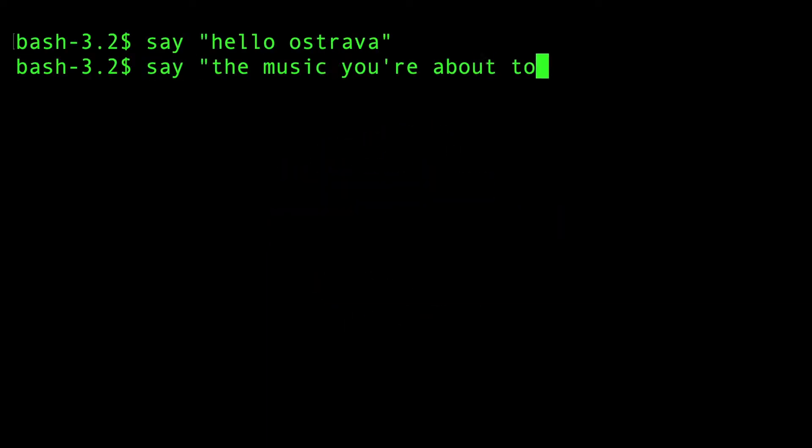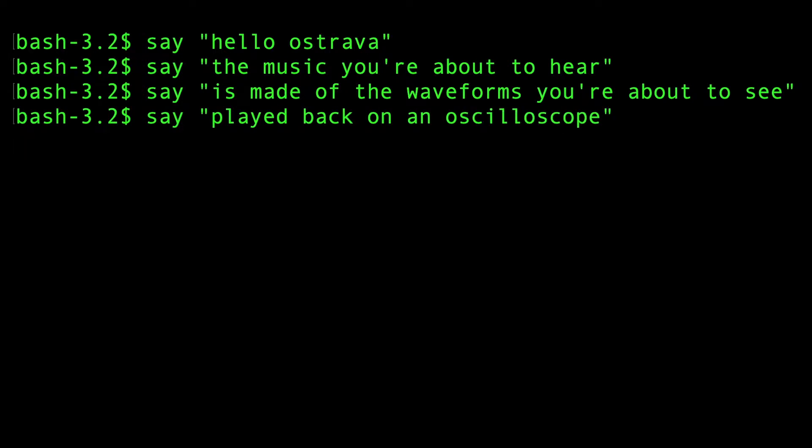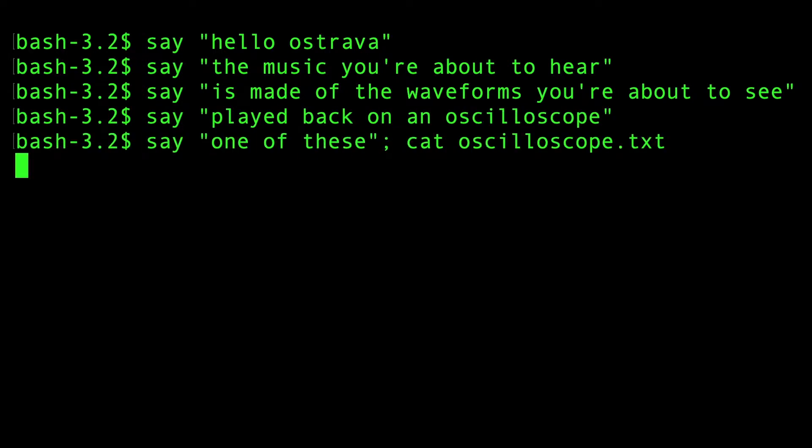Hello Ostrava. The music you're about to hear is made of the waveforms you're about to see, played back on an oscilloscope — one of these.